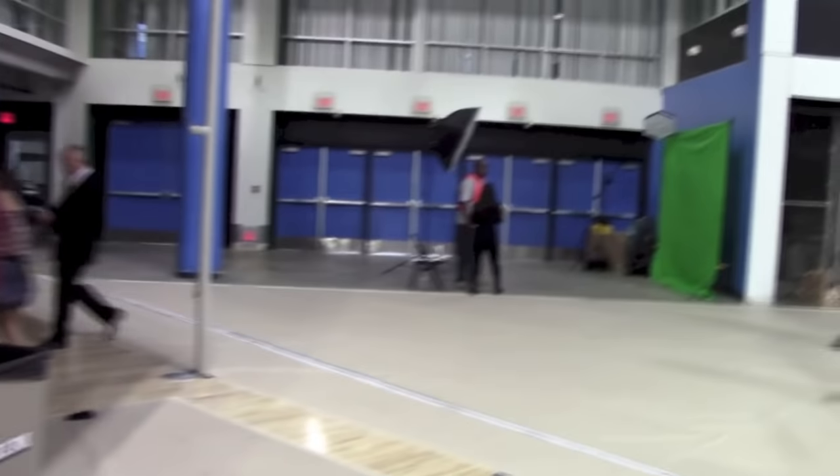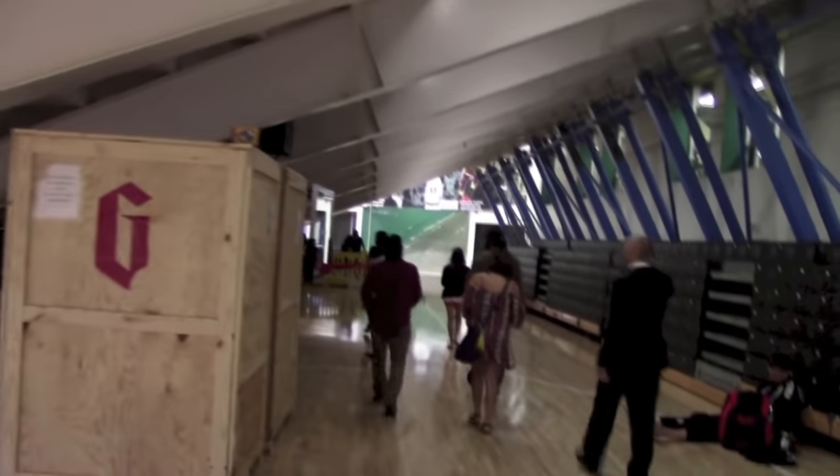Alright guys, so here underneath the stairs we have some people warming up. To the other side we have some mats over there.